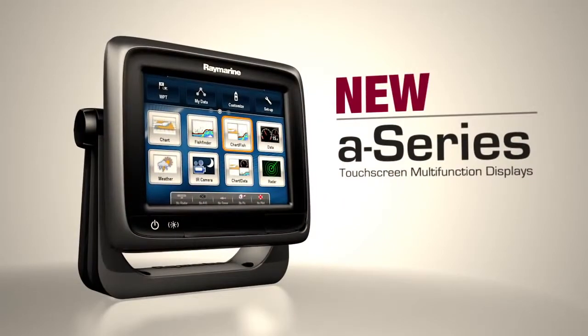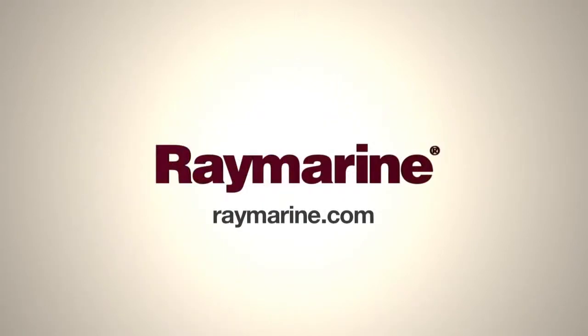A-Series from Raymarine. Learn more at RayMarine.com or see your local dealer today.